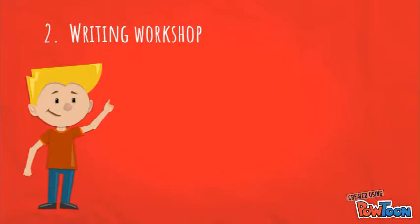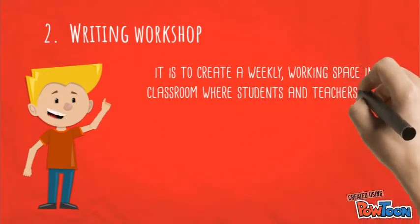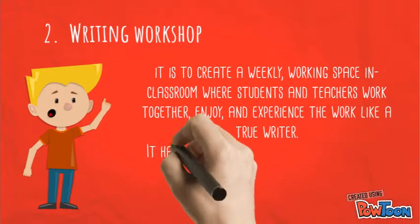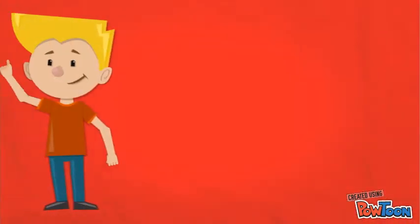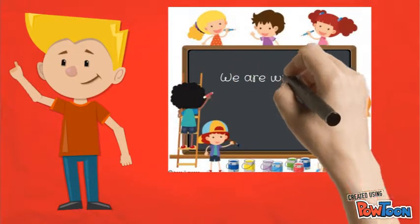Number two: writing workshop. It is to create a weekly working space in the classroom where students and teachers work together, enjoy, and experience the work like a true writer. It has three components: mini lessons, writing conference, and the time for the author to share. It is meaningful because it makes students realize that they are real writers.